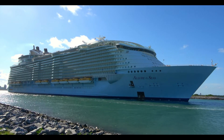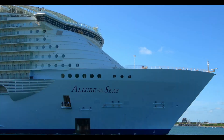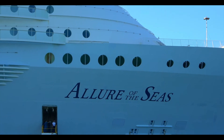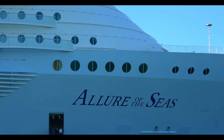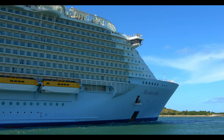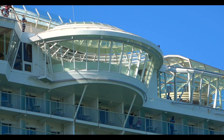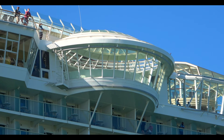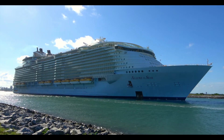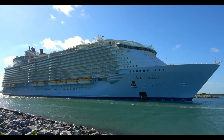Allure of the Seas is next, doing six, seven, and eight-night eastern and western Caribbean cruises from Fort Lauderdale. She'll make a 14-night transatlantic from Fort Lauderdale to Barcelona in April, spend the summer doing seven-night Mediterranean cruises from Rome and Barcelona, and then in October she'll make another 14-night cruise from Barcelona over to Galveston, Texas — where she will be the first Oasis-class ship to be homeported at the brand new terminal being built specifically for Allure. She'll spend the remainder of 2022 in Galveston.